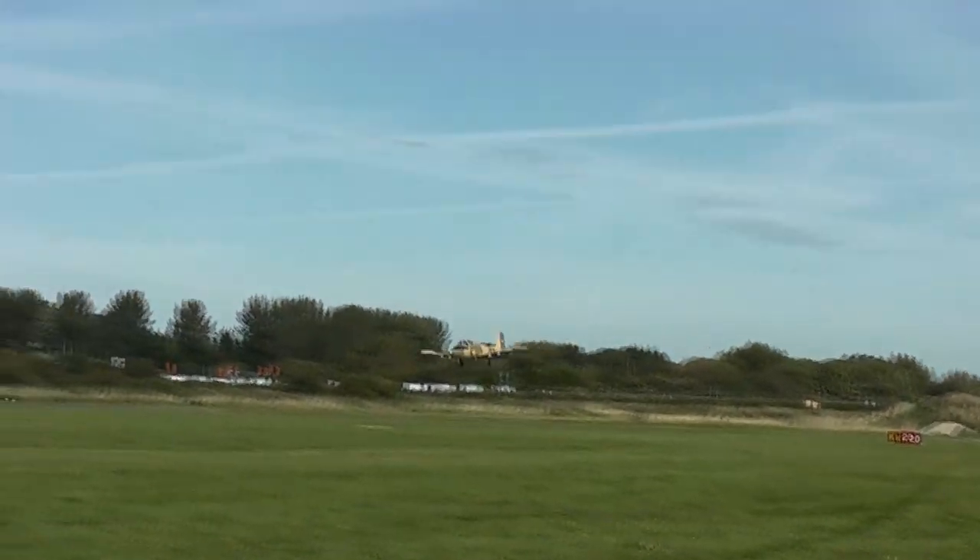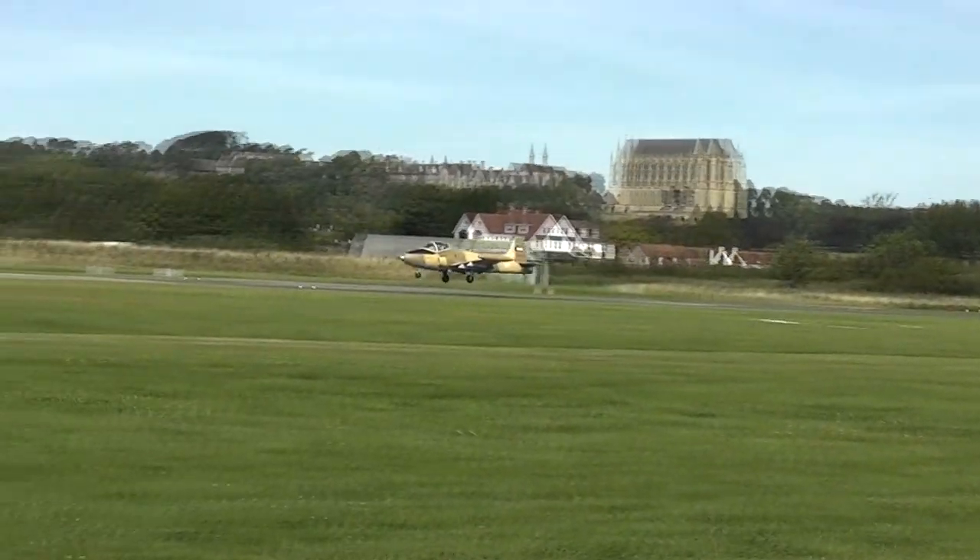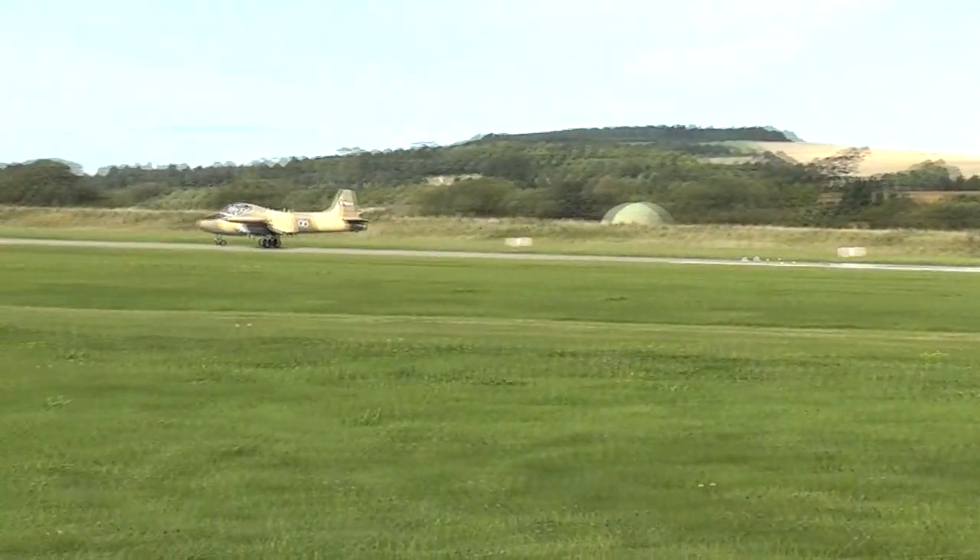Speed around 100 knots in the flare, some flat down, very gentle flare — beautifully done.